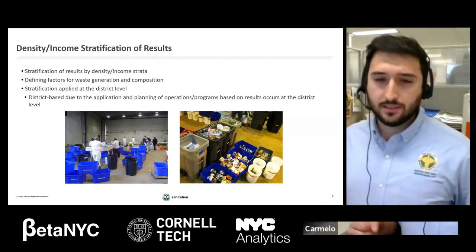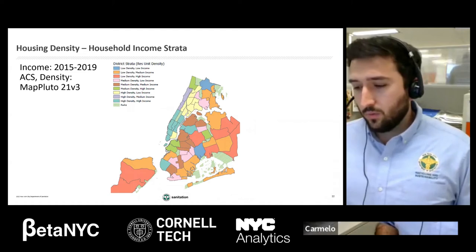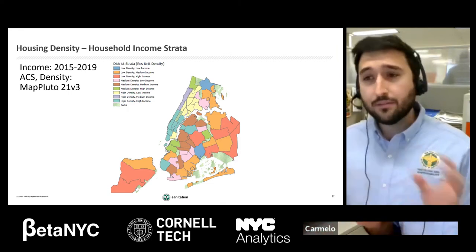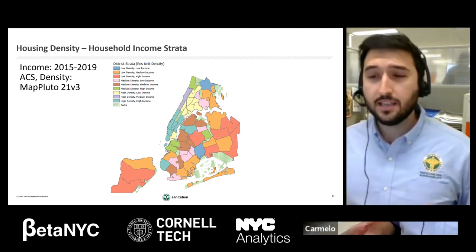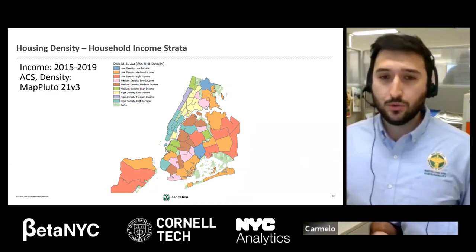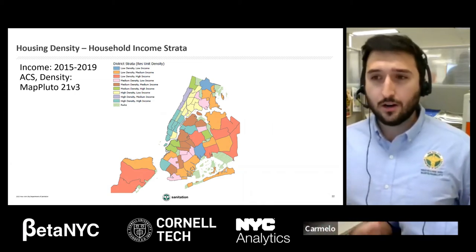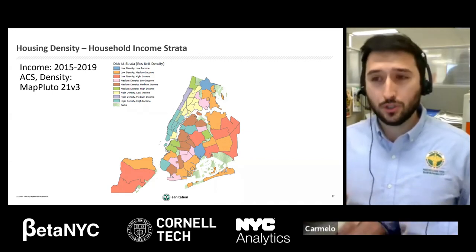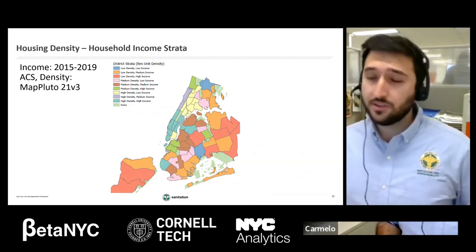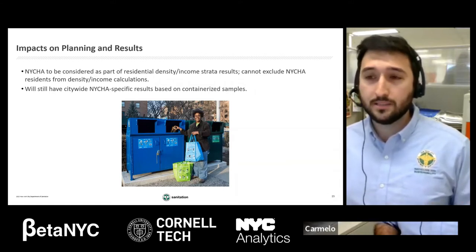When we did the calculations to determine what a neighborhood was going to be stratified as, every single residential household, unit, and building is included as part of that calculation. Because of the way census data is collected, it is literally impossible to remove NYCHA residents or buildings from that calculation. So because they are included as part of that population, we are also including their results as part of the density-income strata results. We will still have NYCHA-specific results — they just will not be stratified by density-income strata, and will be based on containers we're able to collect.